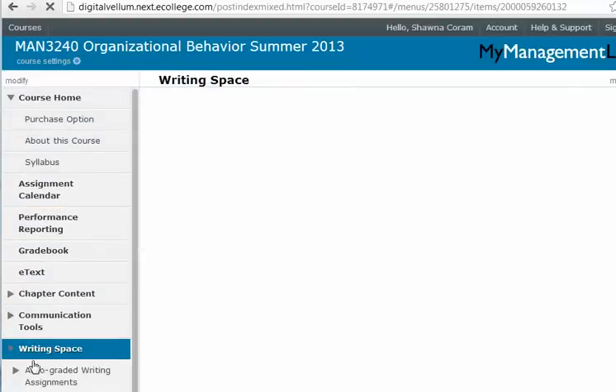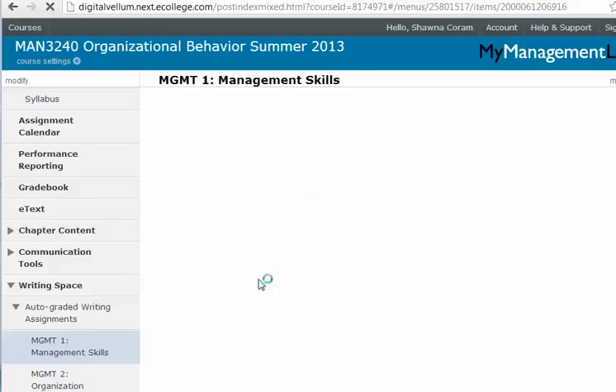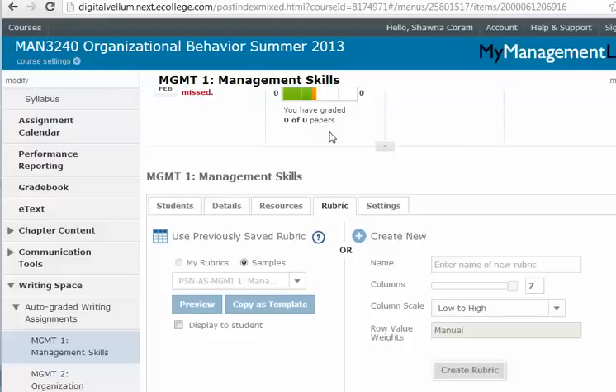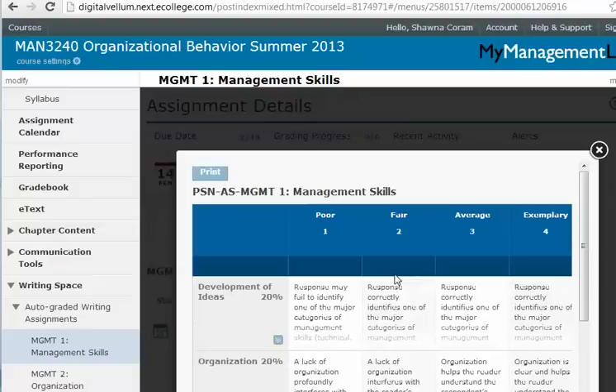Under Writing Space you'll find the auto-graded writing assignments. There is a rubric with five specific traits graded at twenty percent per item. It will give you the question and ask you to start writing when you're ready, and you'll be able to view the rubric as well. If you have any questions on anything related to the course, please let me know. Thank you.